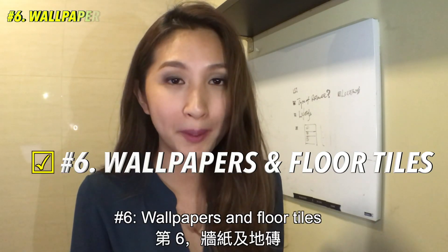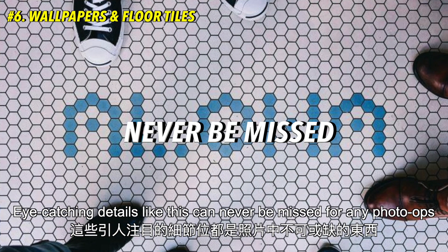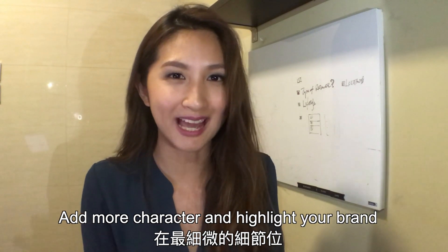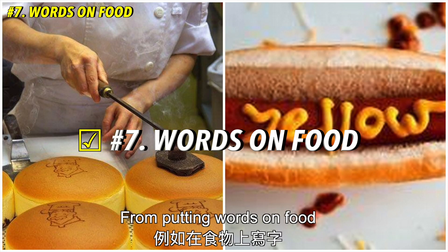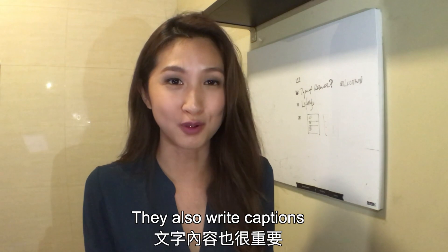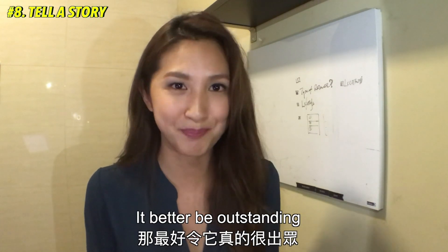Number 6: wallpapers and floor tiles. Eye-catching details like this can never be missed for any photo ops. Add more character and highlight your brand to the tiniest minor detail possible, from putting words on food down to the to-go bag. People don't just post photos — they also write captions. If you want your story to be told, it better be outstanding.